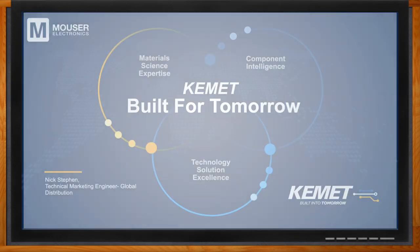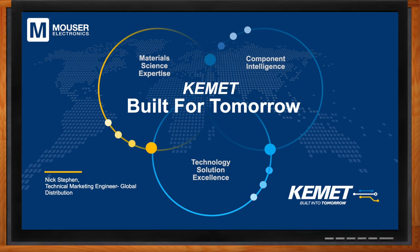And before we get started, don't forget to click that link. There you can find even more information about this topic from KEMET. Hi Nick, thank you so much for joining me. Good to be here again.